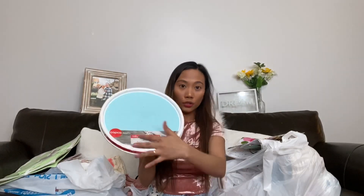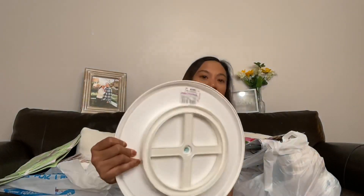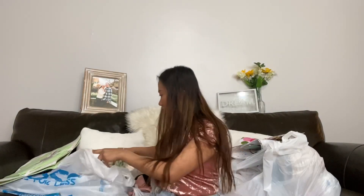The next one is a lazy Susan — it spins and it's huge. I only got it for 49 cents. 49 cents — such a good deal!